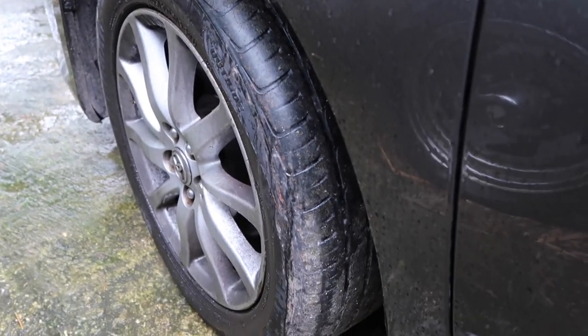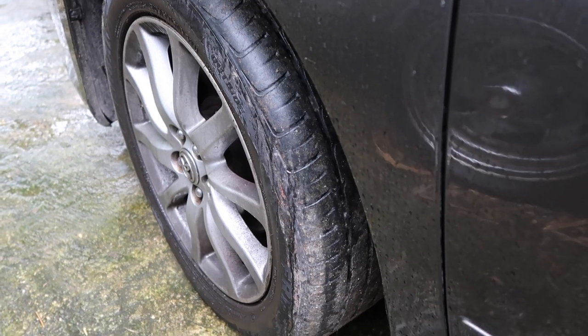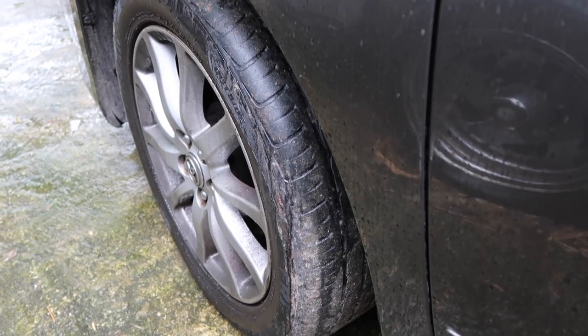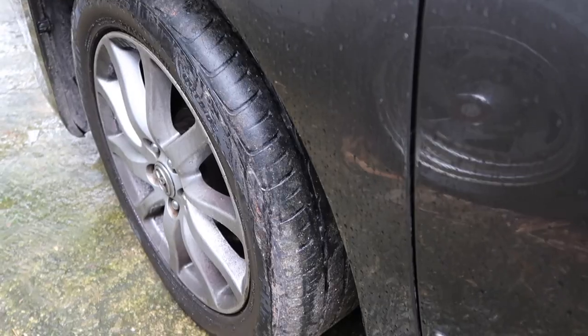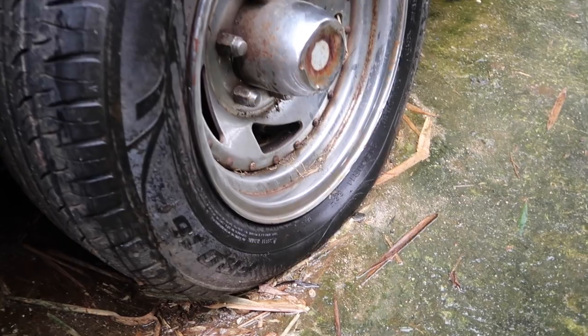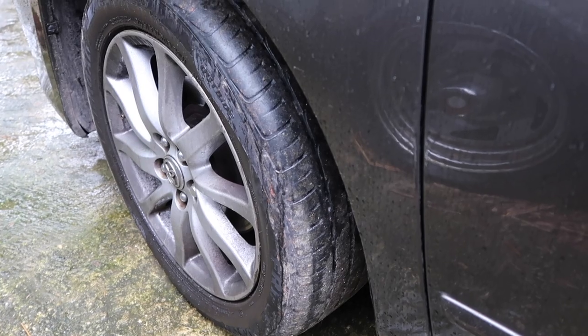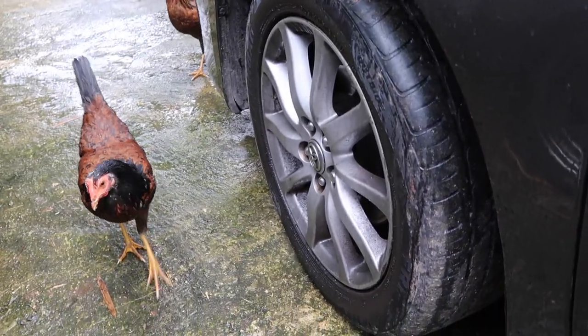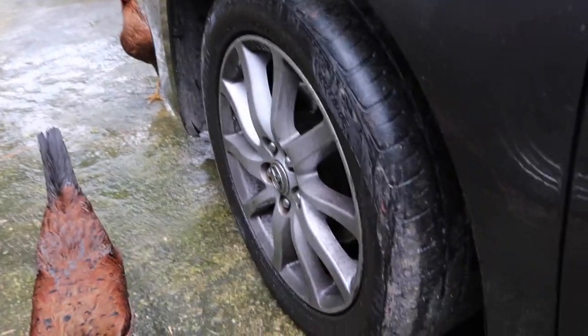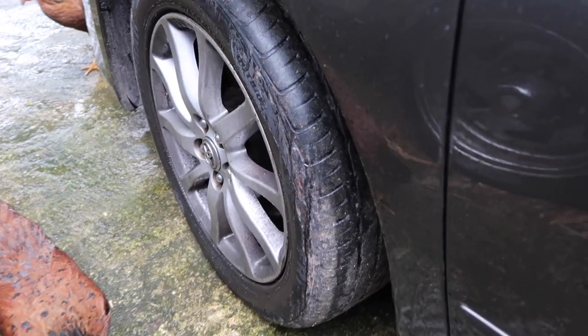Another tip: learn the skill of changing your own car tire. With all the potholes in Jamaica, it might happen. Your tire could go flat, so if you have that skill, take it up so you don't have to rely on anybody and won't feel stranded. If you're not going to change your own tire, at least know what to do.